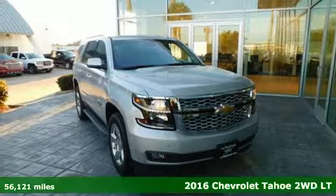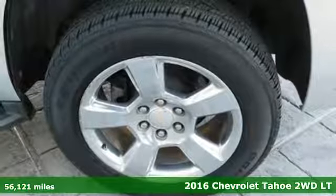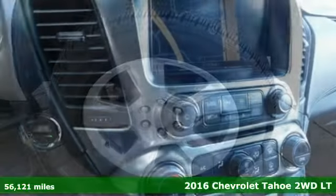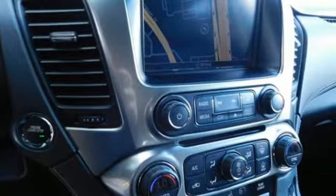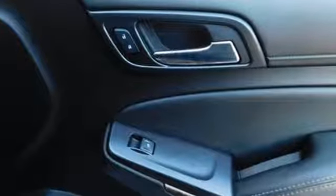It's a 2016 Chevrolet Tahoe. Advanced safety features, a refined cabin, and towing capability make this Tahoe the perfect combination of comfort and versatility. It's equipped for all your driving needs and wants.